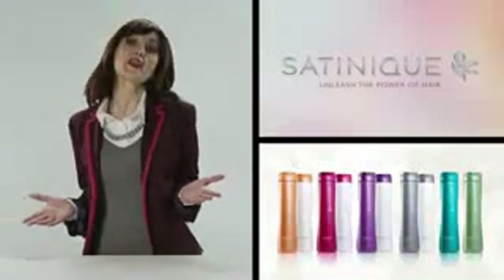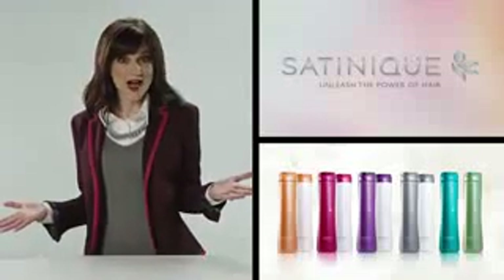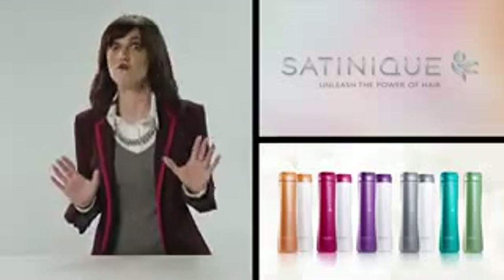Hair is important to how we look and feel. You know it, I know it, and we all want to be our best. With Satinique, you can get the style and confidence you need to have a good hair day every day.